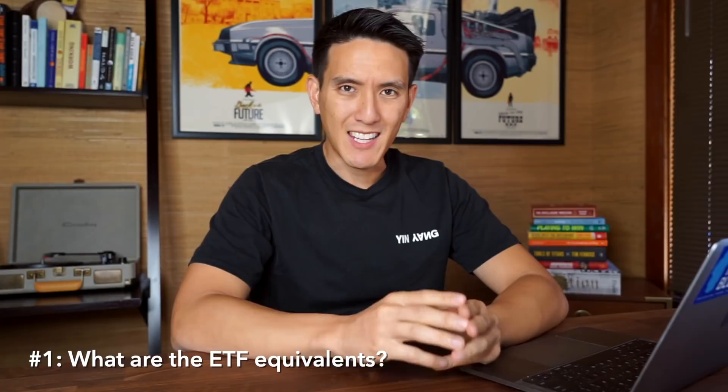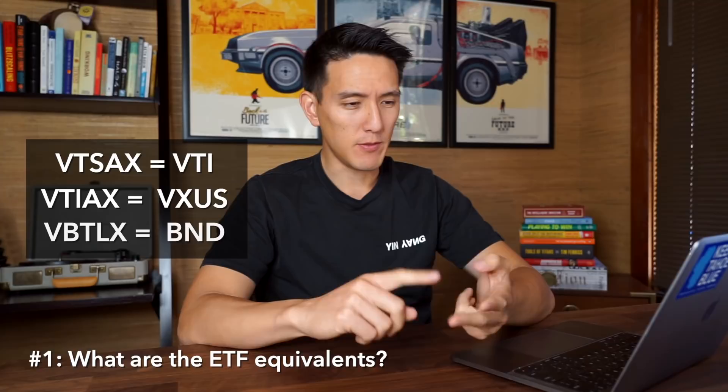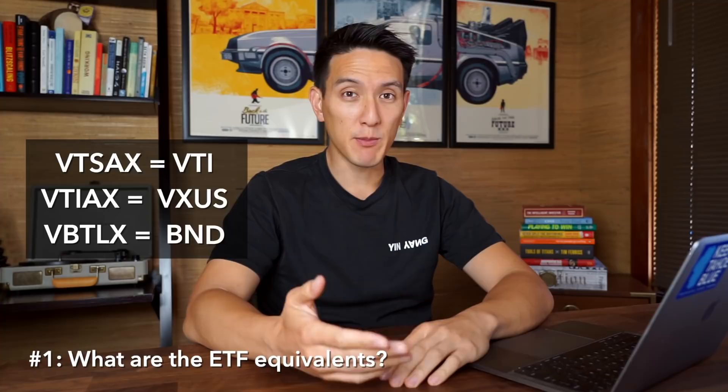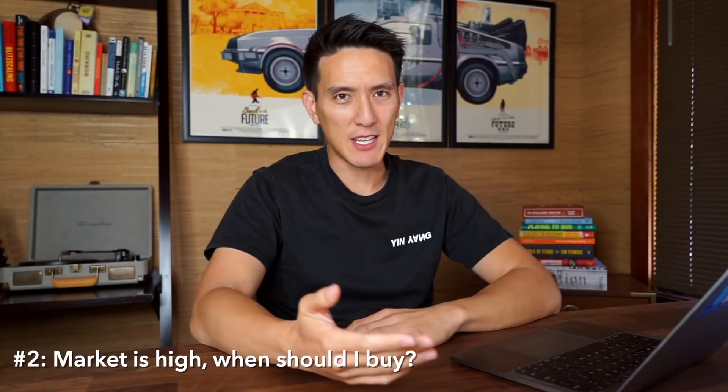Now for some FAQs. First: what are the ETF equivalents? Vanguard index funds are only available at Vanguard, Fidelity, or TD Ameritrade. The ETF versions of VTSAX, VTIAX, and VBTLX are VTI, VXUS, and BND. Also note that index funds typically have a minimum investment of around $2,000 to $3,000, so ETFs are a cheaper way to get into this portfolio. Second: the market is really high right now — when should I buy?